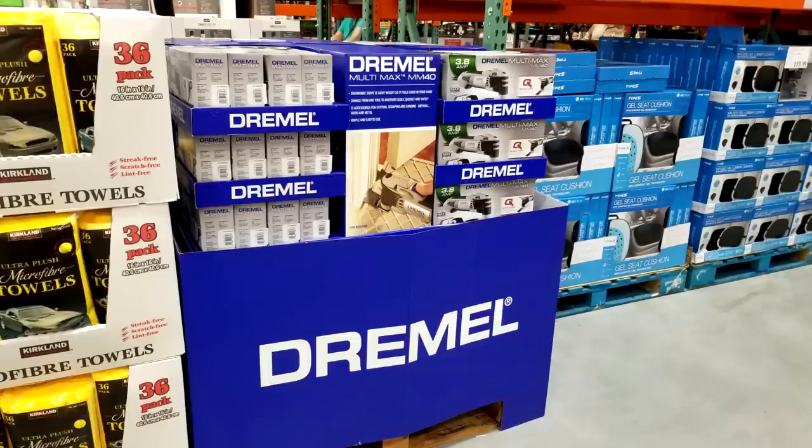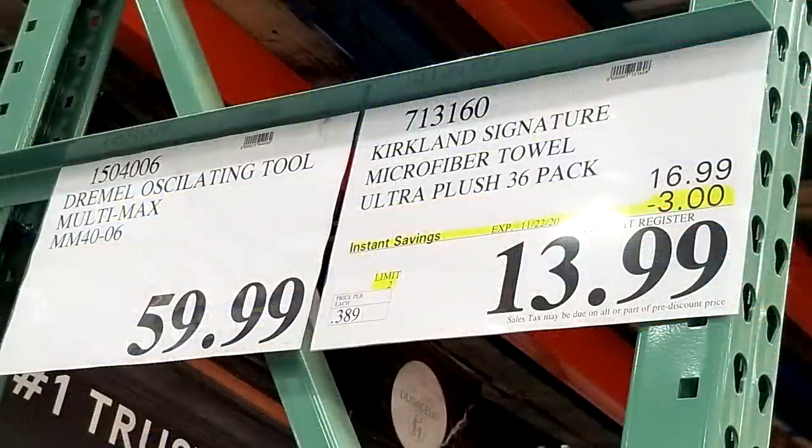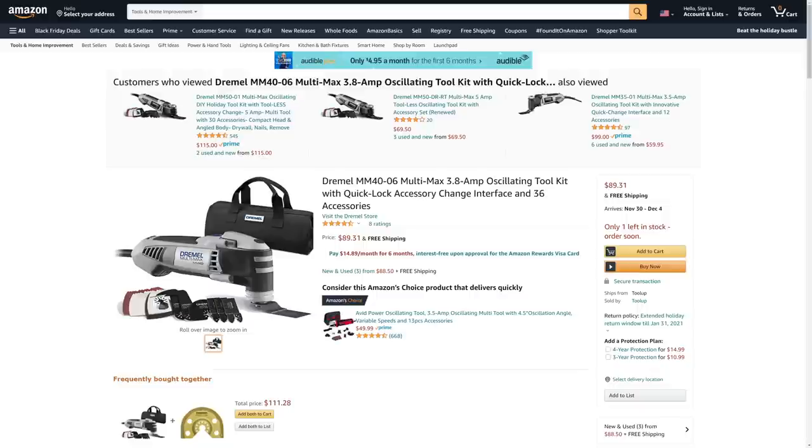Here's a screaming hot deal — the Dremel Multimax MM40 kit with lots of accessories. It's not on the Black Friday ad, but at $59.99 this is an incredible price. Lowe's is charging $99 for this exact same kit, and Amazon has it for $89. I don't think I've ever seen Dremel at Costco before, so this is quite the find. Costco seems to have a real winner here.